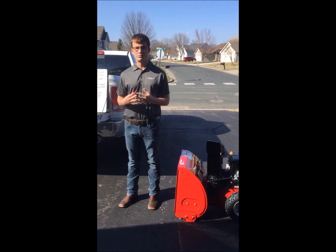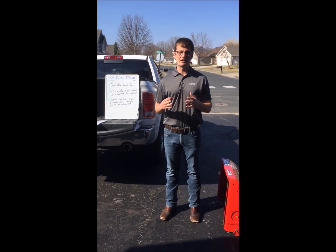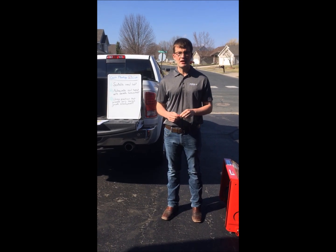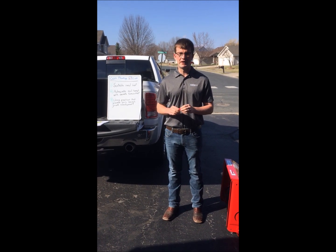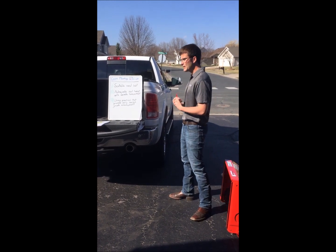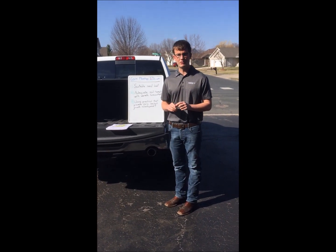I'm thinking back to corn planting last year — we got in a lot of situations where we're trying to determine should we keep planting, it's getting late, we don't know if we're gonna get in, should I push the conditions or not. And I'm almost certain we're gonna find those same situations this year. There are some things I think through on how to make the right decision not knowing what the future outlook holds on our planting conditions.